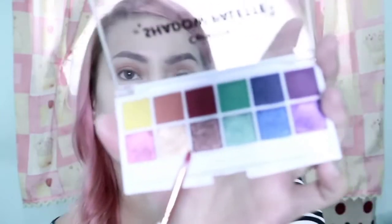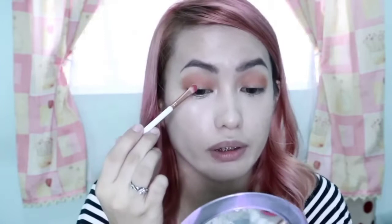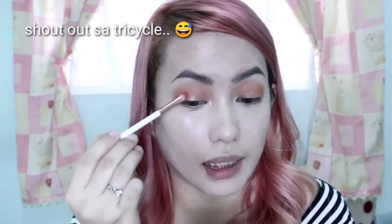Lalagay ko lang siya dito sa gitna, papunta dito sa inner corners. Medyo kinalat-kalat ko siya dahil parang yung buong eyeshadow niya ay makintab — mas shimmer. So, naglagay ako dito, nagfocus ako dito, then nag-top-top lang ako ng konti dito sa ibang parts ng aking lids.